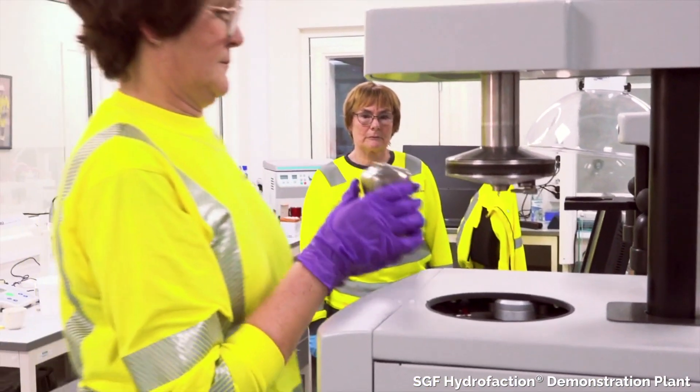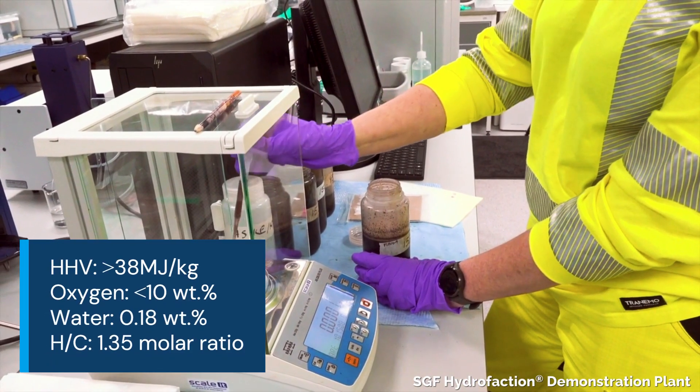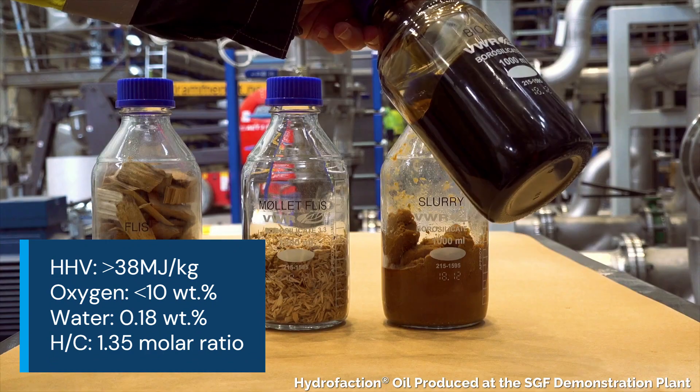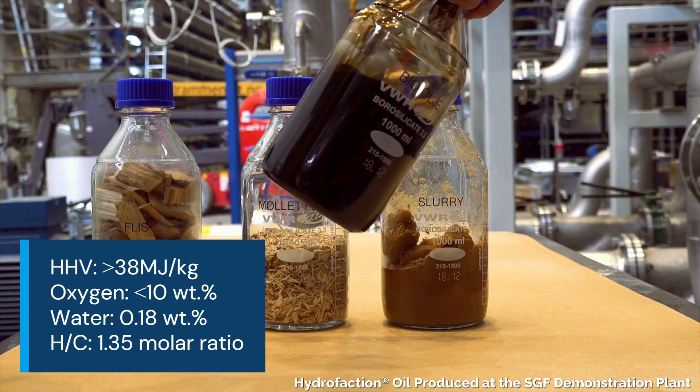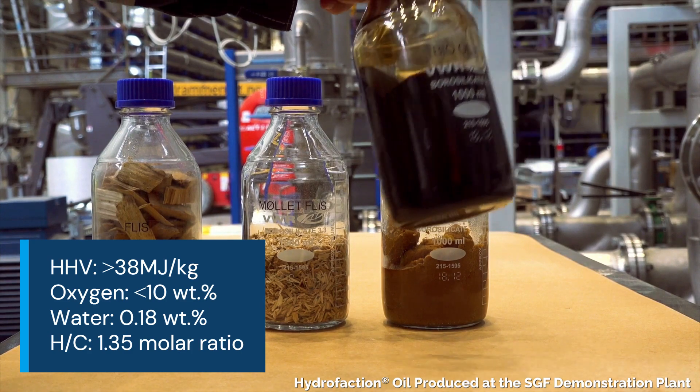Before upgrading, hydrofaction oil has a heating value greater than 38 megajoules per kilogram, less than 10% oxygen, 0.18% water content, and a 1.35 HC molar ratio.